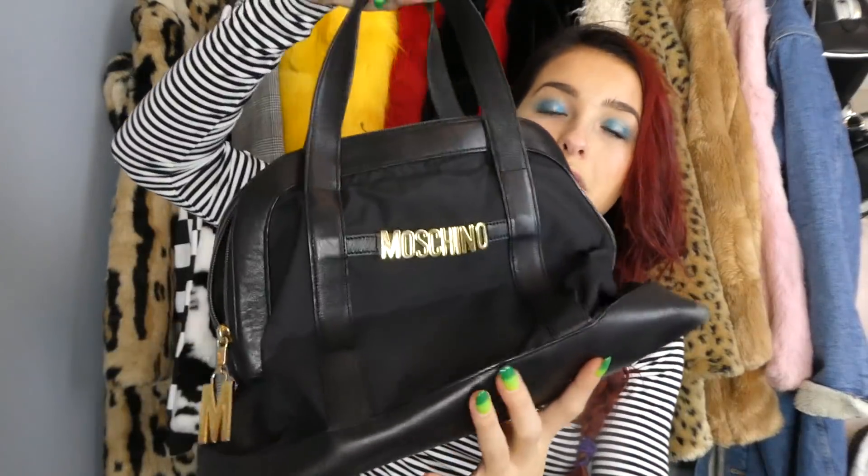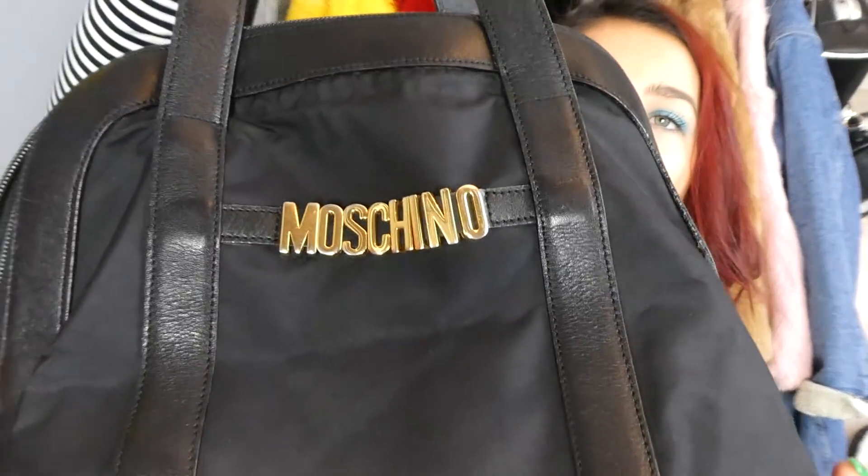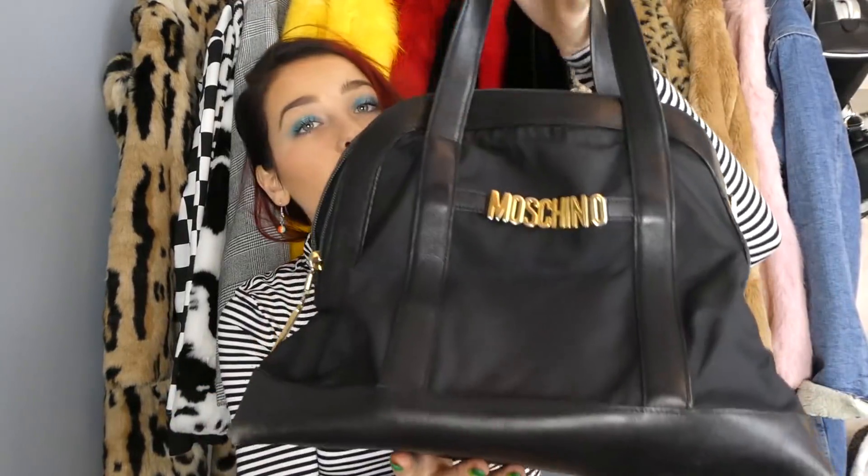I have a couple of bags to show you guys and they're pretty much all name brand. The first one I found was this authentic Moschino bag. This is perfect — I've been seeing other girls who thrift find the exact same bag, so someone must have donated a bunch of them. I love the big Moschino right on the front. I love mini bags you can carry like this. It's a plain black bag so it will never go out of style.